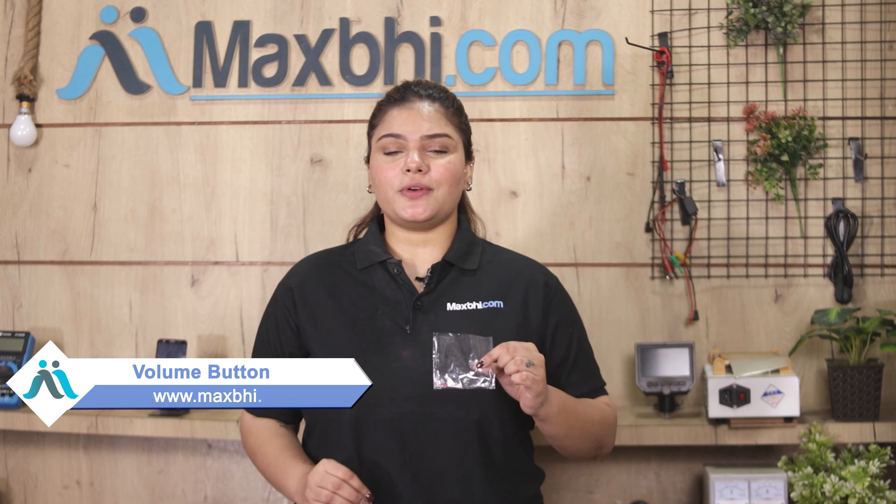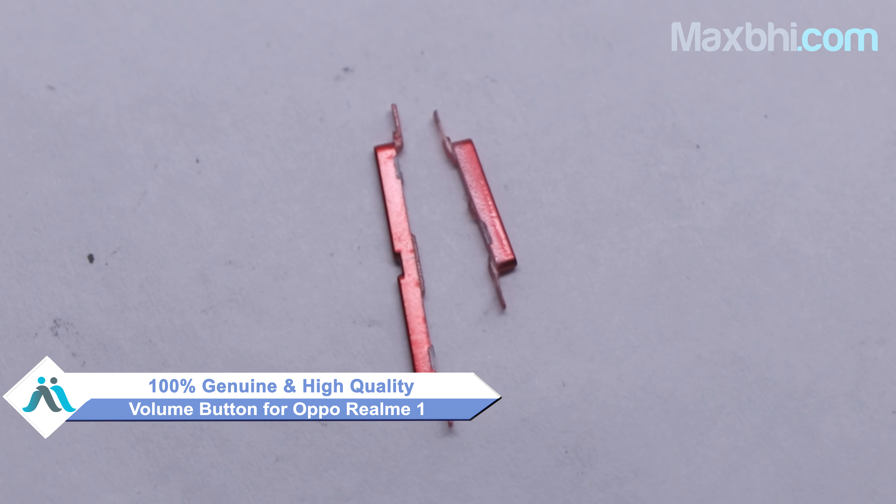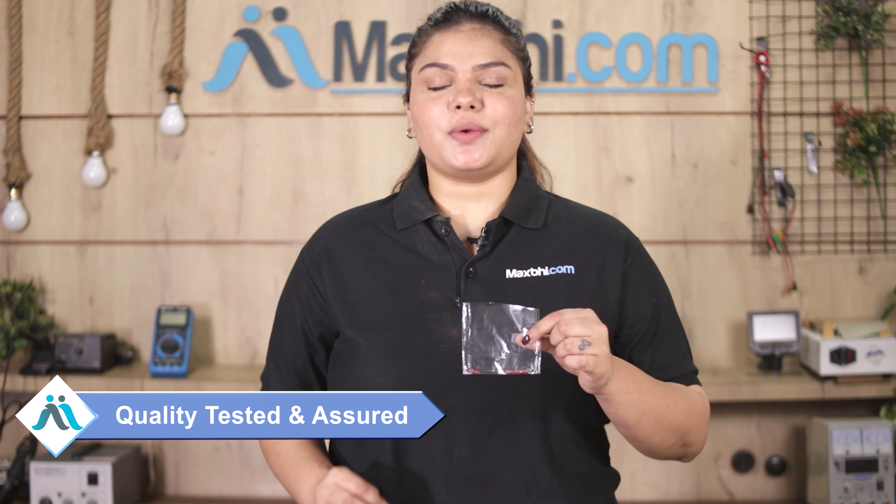Yes friends, you can buy from our website MaxBee.com the new volume button for Oppo Realme 1, which works similar to the original product with a perfect fit. This volume button is a 100% genuine quality product. It is inspected by our quality team and sent to you only after quality assurance.